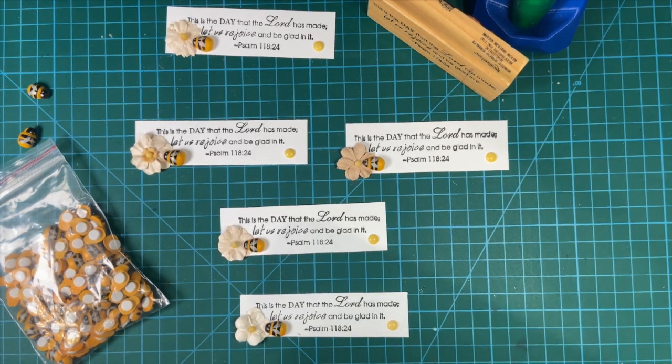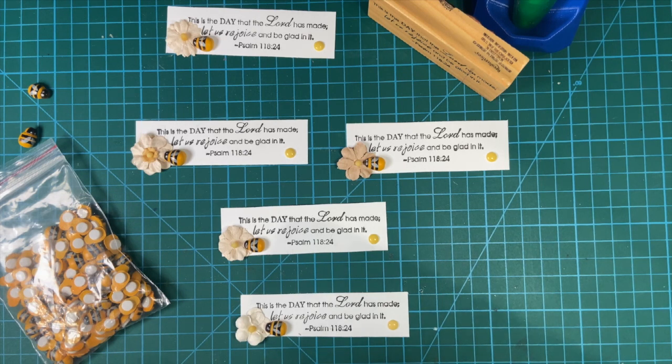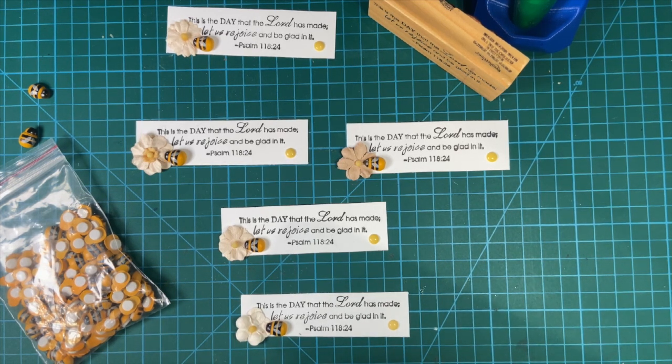April showers brings May flowers, and do you know what the flowers bring? Bees. Hello my crafty friends, welcome to my channel.